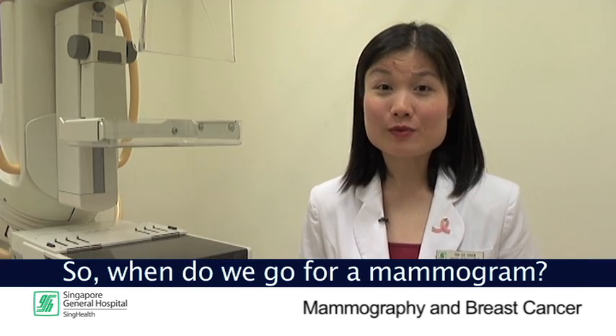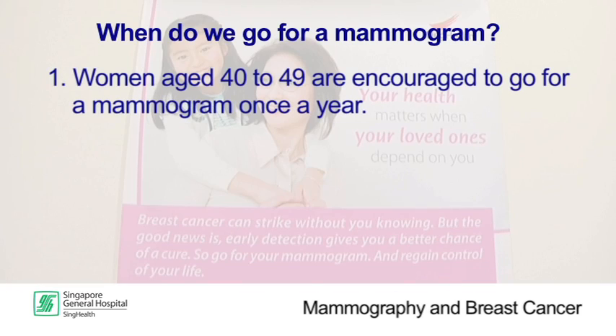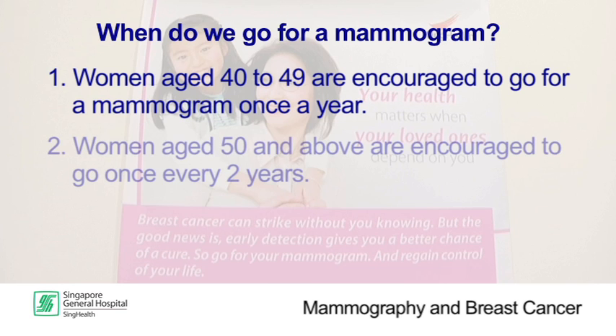So when do we go for a mammogram? There are two scenarios. For women with no symptoms, women aged 40 to 49 are encouraged to go for a mammogram once a year. Women aged 50 and above are encouraged to go once every two years. Women with symptoms of breast cancer should consult a doctor immediately.